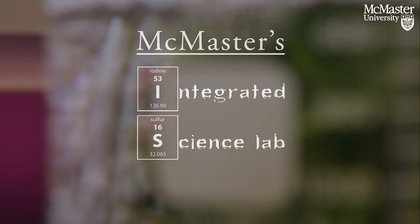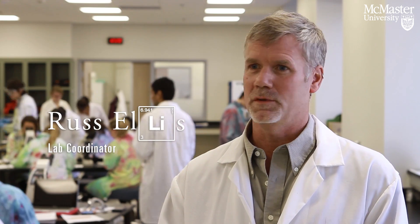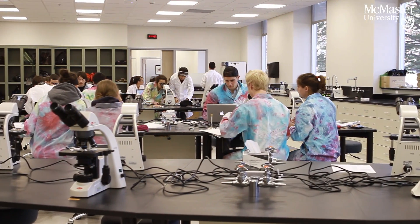We're standing in the recently renovated Integrated Science Teaching Lab, which just opened September 1 of this year. The way we've designed it is to have benches that we can flip from a physics lab one day to a chemistry lab the next day.